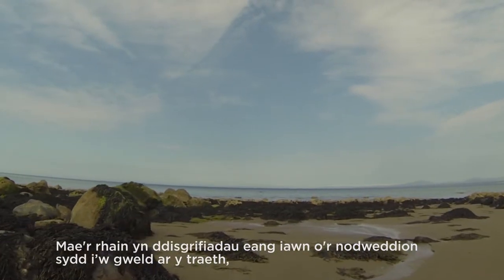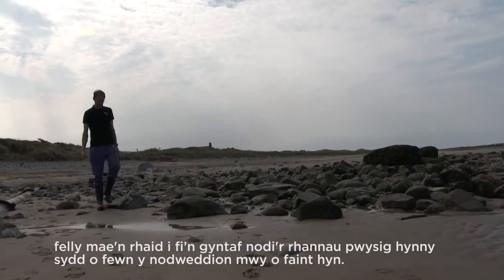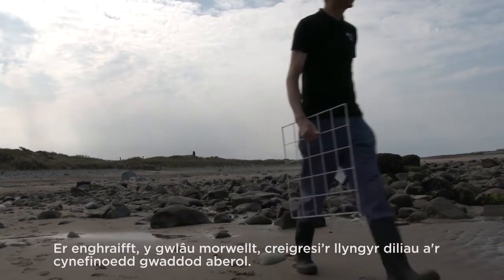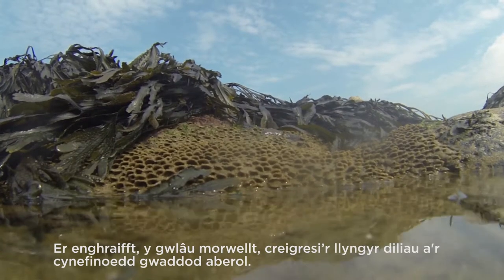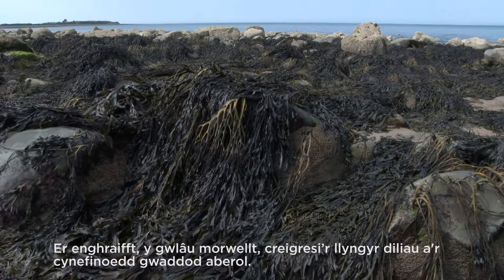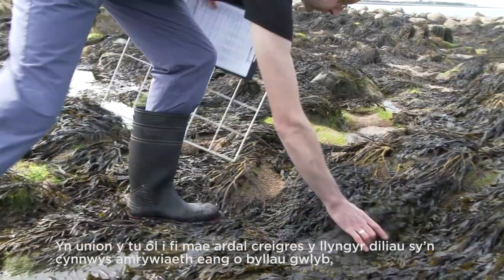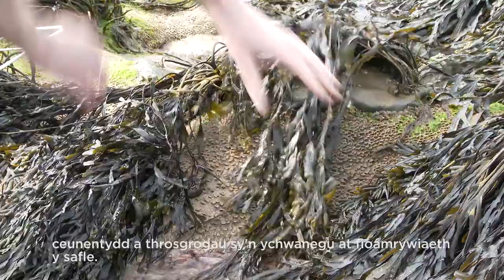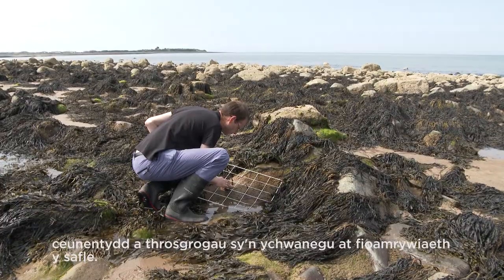These are very broad descriptions of the features on the shore. I have to first identify those important bits within these larger features — for example, the seagrass beds, the honeycomb reefworm and the estuarine sediment habitats. Right behind me here is an area of honeycomb reefworm which provides a whole variety of rock pools, gullies and overhangs which add to the biodiversity of the site.